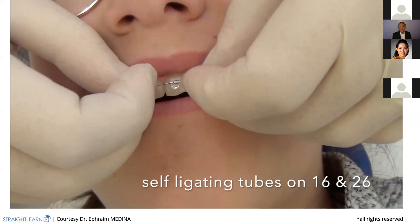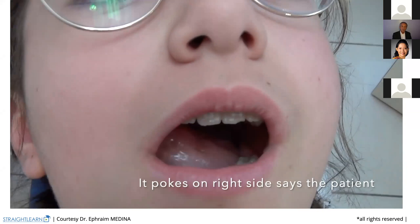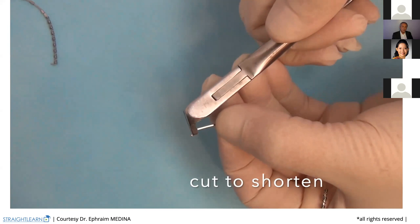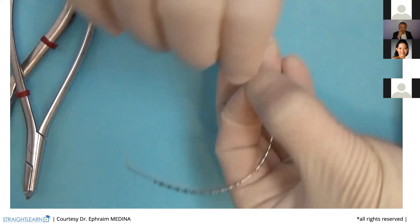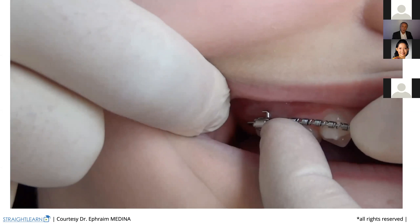You try it in the mouth to check if it's not too long. Here it is too long on the right side — okay, doesn't matter. The patient says it's poking. We just open one bracket — it's very quickly done since we use brackets that open and close — and we just shorten it. You close the brackets with your hand and fingers. You check on the right side if it's okay — yes, it's okay now. You have the three to four millimeters distally.